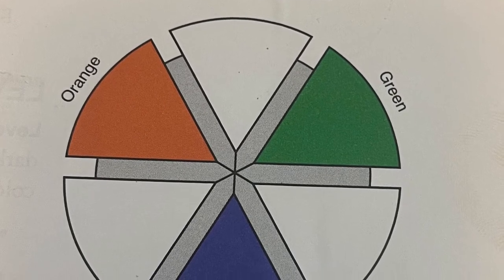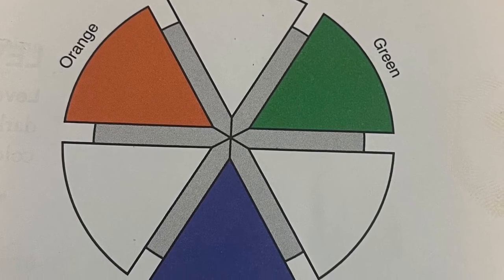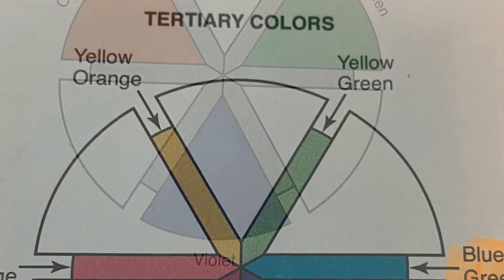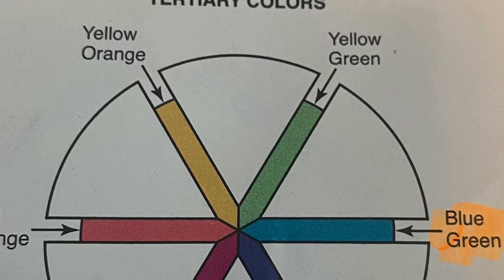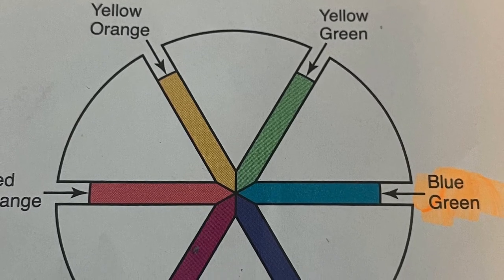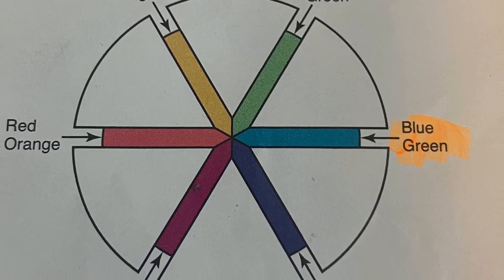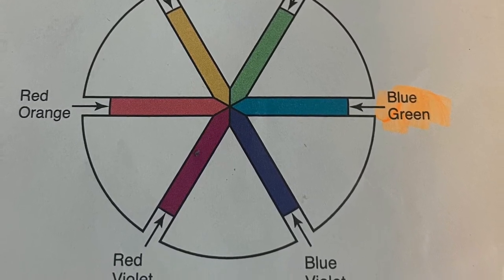Secondary colors are created by mixing equal amounts of two primary colors: yellow and blue creates green, blue and red creates violet, and red and yellow creates orange. Tertiary colors are created by mixing equal amounts of one primary color with one of its adjacent secondary colors. Tertiary colors include blue-green, blue-violet, red-violet, red-orange, yellow-green, and yellow-orange.